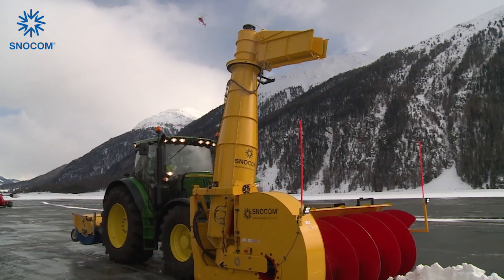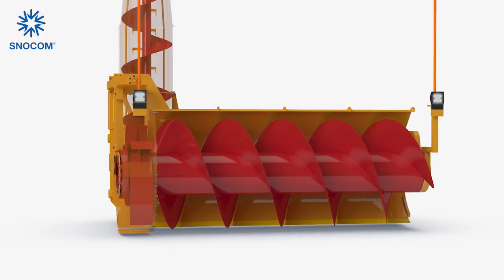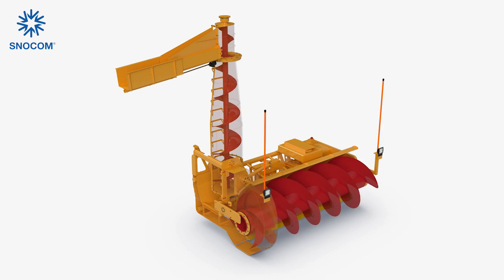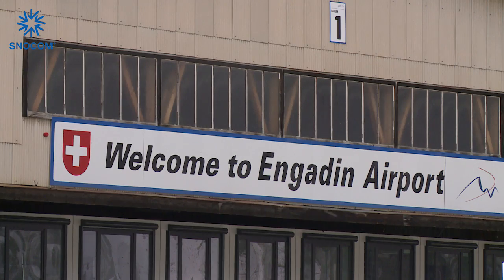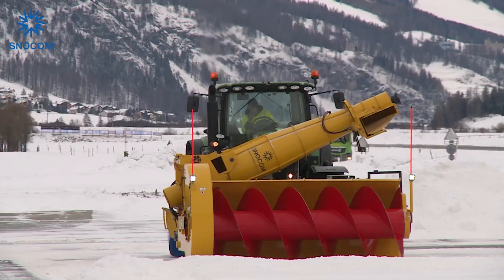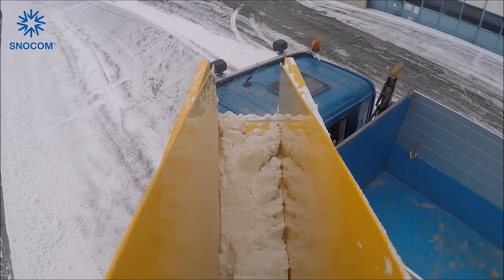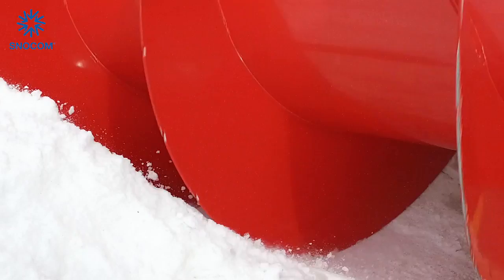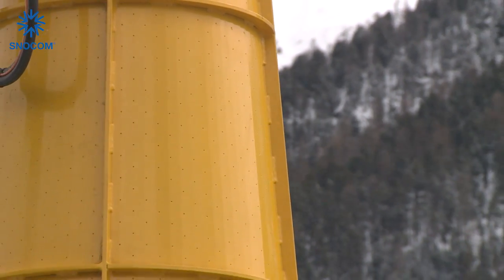The greatest advantage of the Snowcuber is to minimize the amount of dump trucks. Snow is gathered by the auger, pressurized by the pump and the air is pressed out by the compressor. The Snowcuber is easy to operate. Multiple flaps at the bottom of the Snowcuber ensure a clean surface. Over 3,000 air holes press out air from the snow.